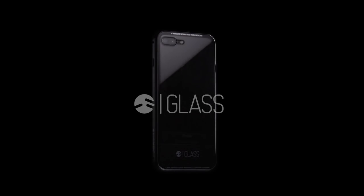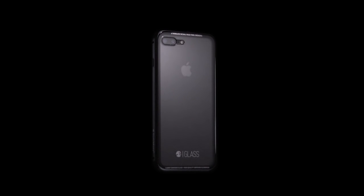Introducing Glass, the only case designed from the ground up to protect Jet Black iPhones. At SwitchEasy, we strive to create the best protective cases for the most demanding customers.